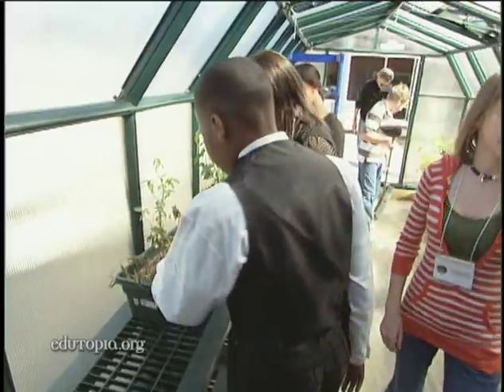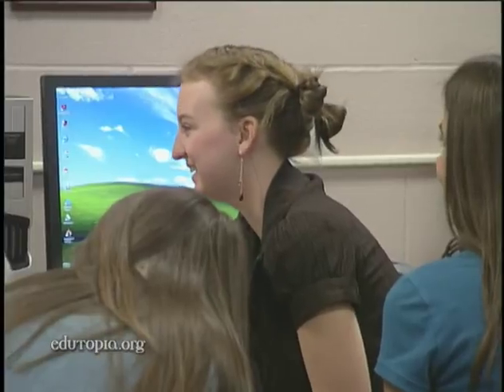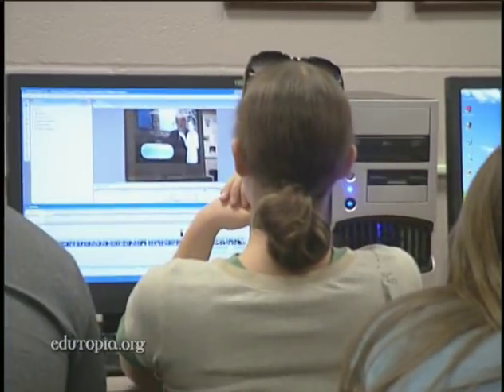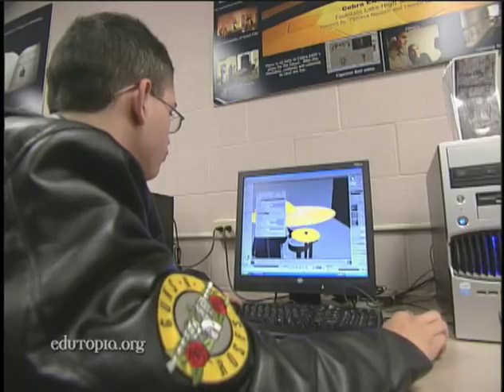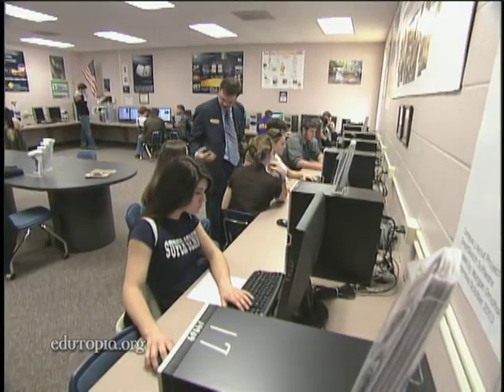And that really opens a lot of doors for these kids. To participate in the non-profit EAST initiative, schools need to raise about $150,000, which covers the cost of technology tools and ongoing teacher training.